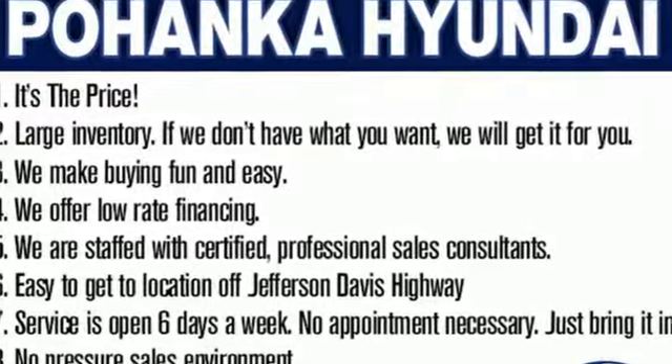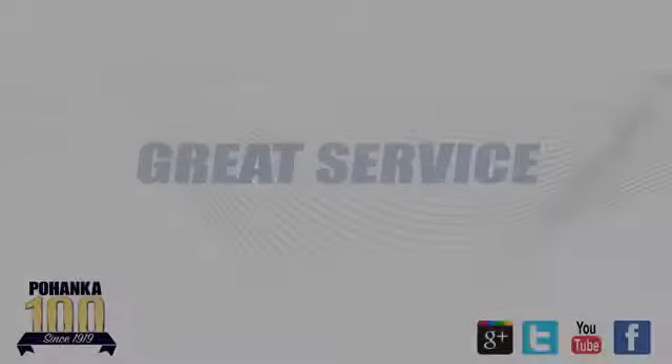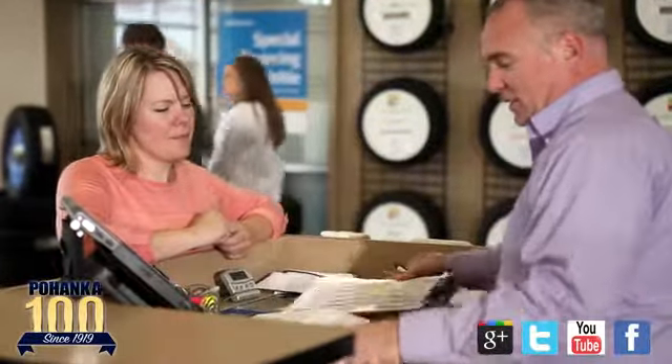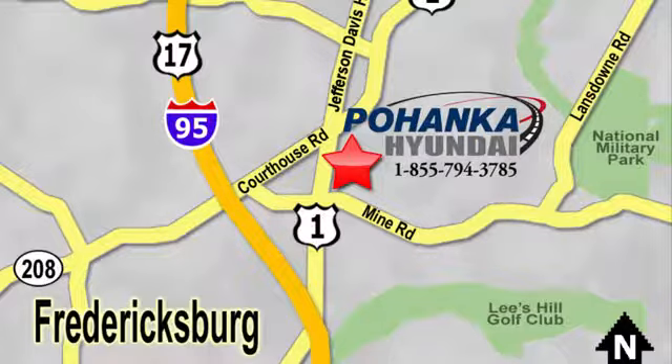Take the Elantra for a test drive today. Great service, great selection, and low prices. That's why Poheka Hyundai of Fredericksburg is a great place to buy a car. Visit today, located on Route 1 in Fredericksburg, Virginia.